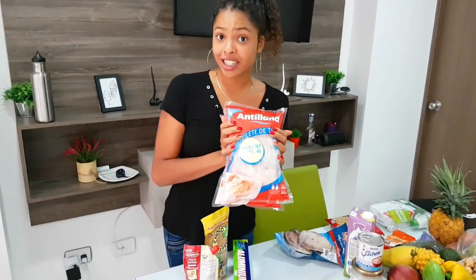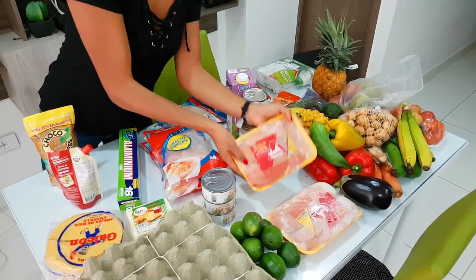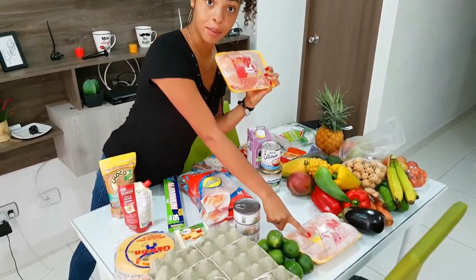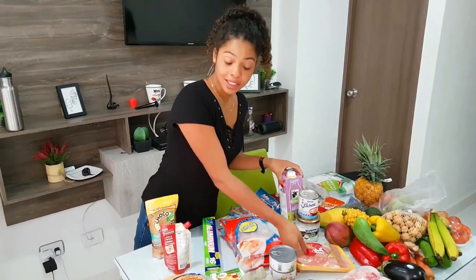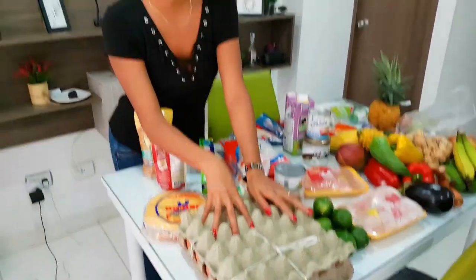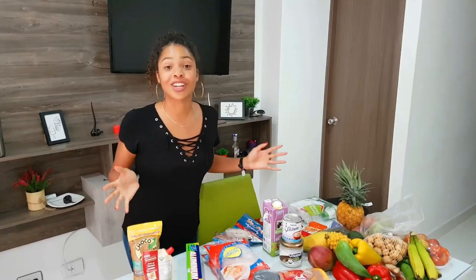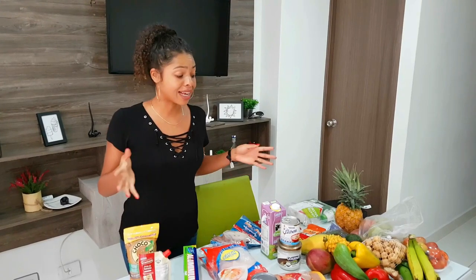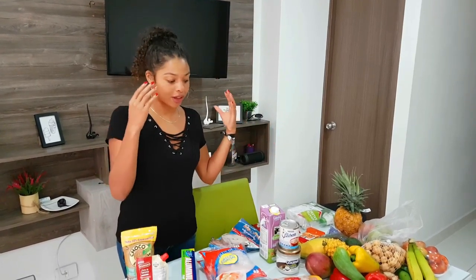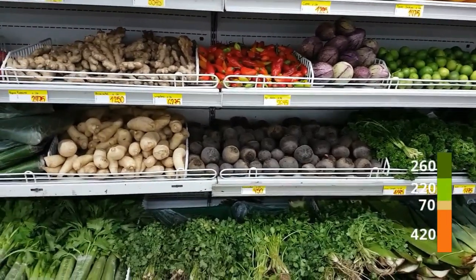We also bought a jumbo package of fish, which cost us about 10 bucks. And we bought 2 packs of chicken breast — 2 pieces inside each pack, 2 packs total — and they are 8 bucks together. Also milk for 1 dollar, and eggs — 30 inside — for about 2 dollars only. All of this cost us 60 bucks in total, and it will last us about 2 weeks. On average we spend about 260 US dollars a month on groceries.